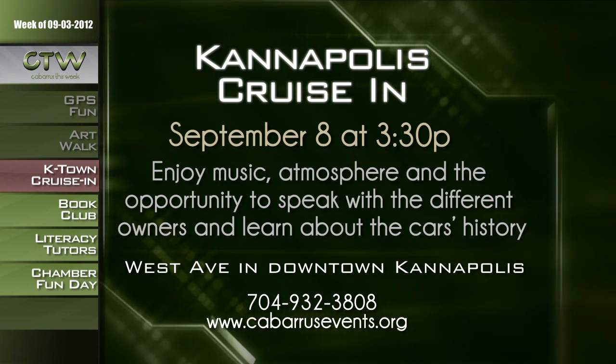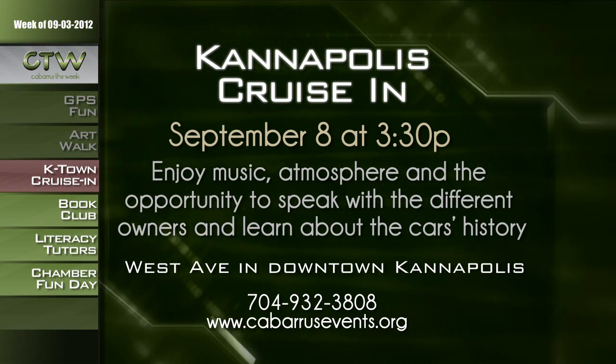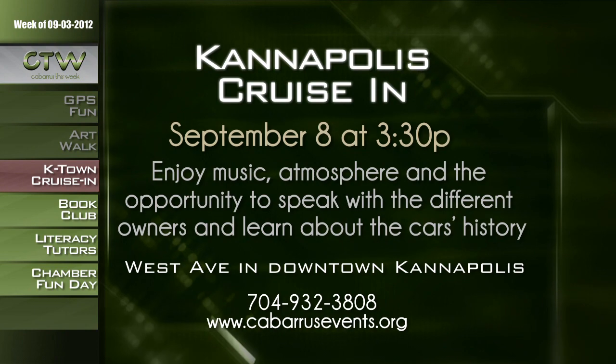Summer might be slowing down, but cars are speeding up to the Kannapolis Cruise Inn on Saturday, September 8th at 3:30 p.m. They'll show off their cars with great music and atmosphere. If you have a vintage car, bring it and show it off — or maybe just come to appreciate the beauties. Just don't put your hands on them, because they're somebody's baby! For more information on the free Kannapolis Cruise Inn on Saturday, September 8th from 3:30 to 9:30 p.m. on West Avenue in downtown Kannapolis, call 704-932-3808 or visit cabarrusevents.org.